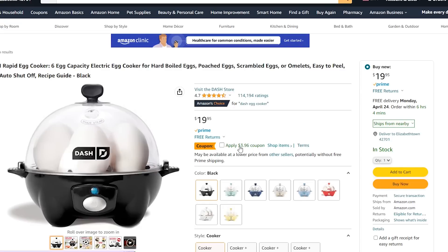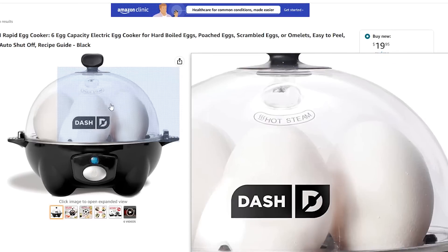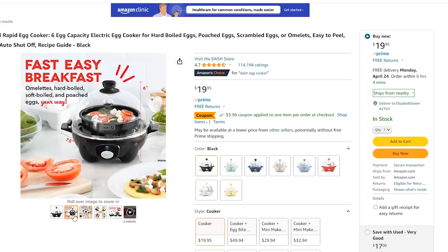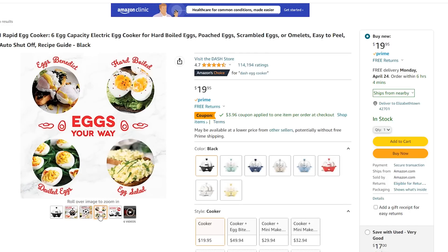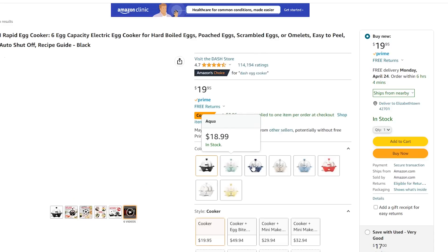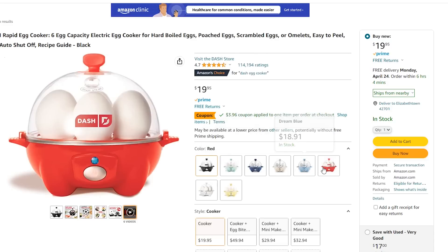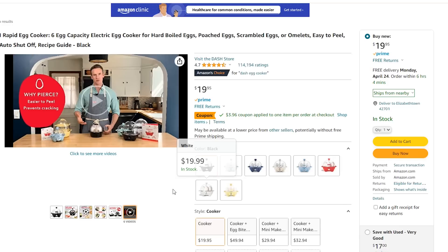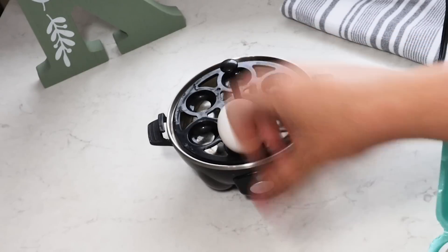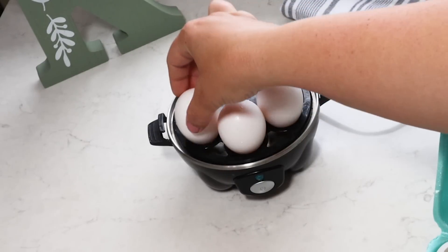Another crazy good Amazon product is the Dash Rapid Egg Cooker — it has over 114,000 four and a half out of five star reviews and you can get it for around 20 bucks. It comes in different colors. I purchased one for my mom and it makes a really great gift for someone who loves eggs in their salad or hard-boiled eggs. It's incredible to have on hand around Easter time too.